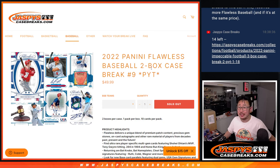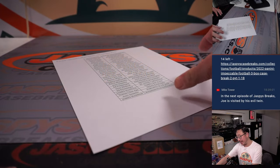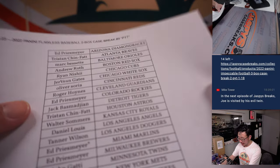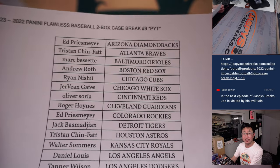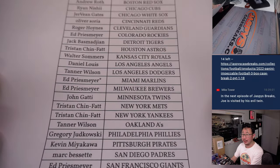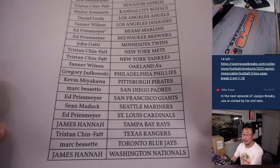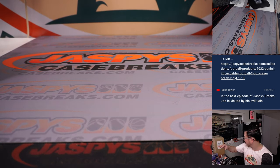Hi everyone, Joe for Jaspi's CaseBreaks.com. Happy new release Wednesday. Got another case of 2022 Panini Flawless Baseball coming at you — two box, Pick Your Team number nine. Big thanks everybody here for spending a little bit of your hump day with us. Ed with that last bought mojo, Marlins — good luck. Congrats on the last bought mojo. Hopefully we'll be saying congrats during the break as well.